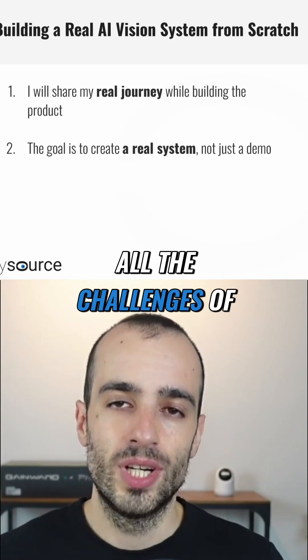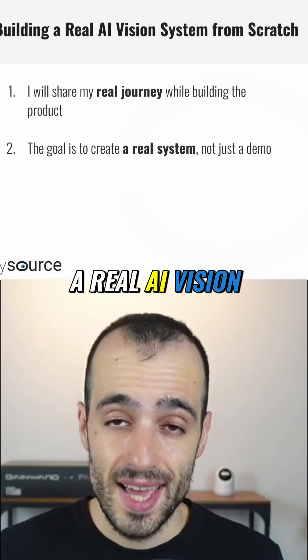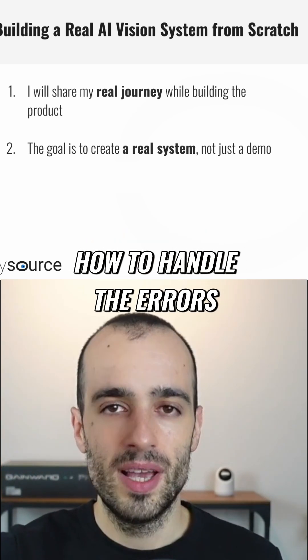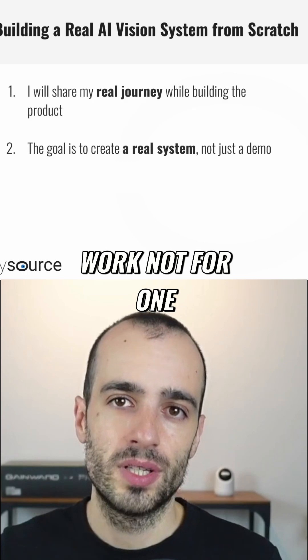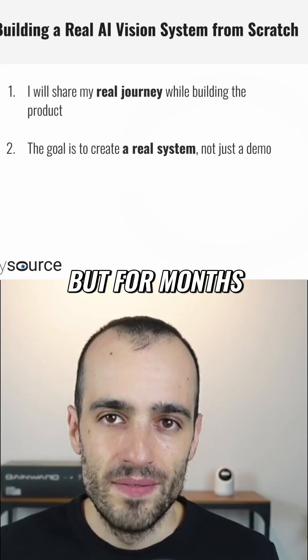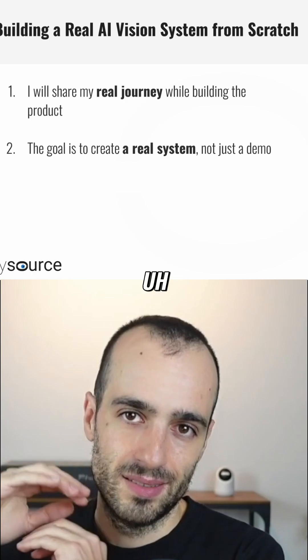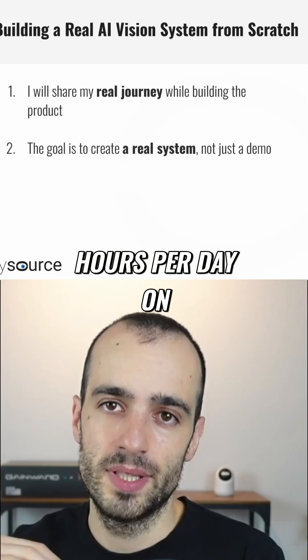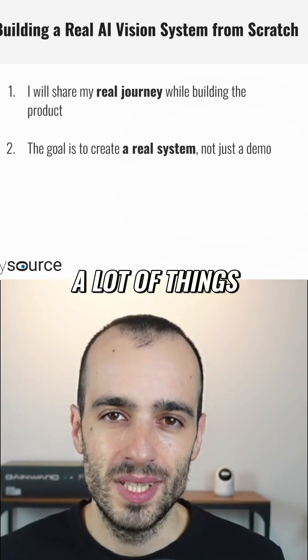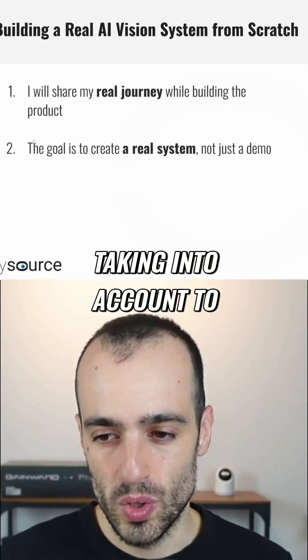Here we will talk about all the challenges of a real AI vision system that takes into account how to handle the errors — a system that needs to work not for one or a couple of minutes, but for months, working 24 hours or 8 hours per day on a production line, with a lot of things taken into account to work properly.